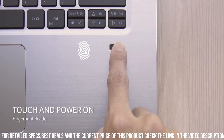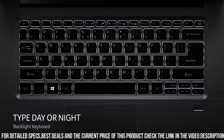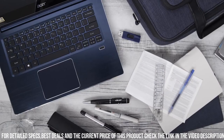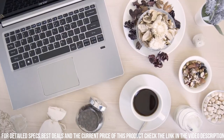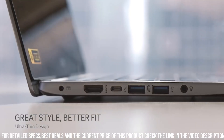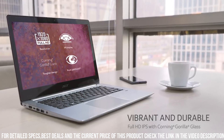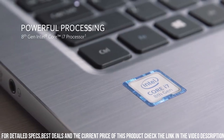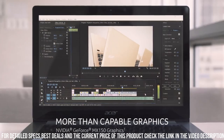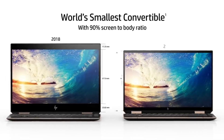Additionally, the laptop has a sleek and stylish design, with an all-metal chassis that gives it a premium look and feel. It also features a fingerprint reader for added security and convenience. Overall, the Acer Swift 3 is an excellent choice for users who need a powerful and portable laptop that can handle a variety of tasks, from productivity to casual gaming. It is a top-of-the-line laptop that delivers exceptional performance, stunning visuals, and a range of connectivity options, all in a sleek and stylish design.